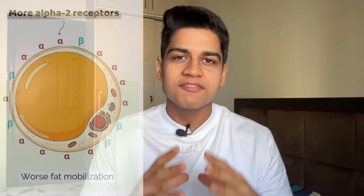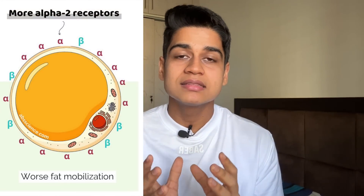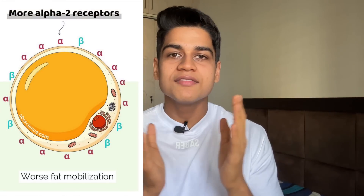Beta receptors promote lipolysis. So if a cell has more beta-2 receptors, it burns fat easily. But if your fat cells have more alpha receptors, then it becomes stubborn, because alpha receptors are anti-lipolytic — they are involved in the inhibition of fatty acid mobilization. These alpha receptor fat cells are found most on your belly, love handles and thighs. That is why this fat is stubborn and not easy to get rid of. This fat goes last, but comes back first.